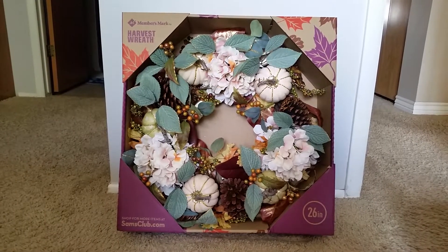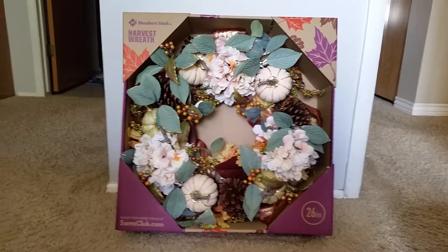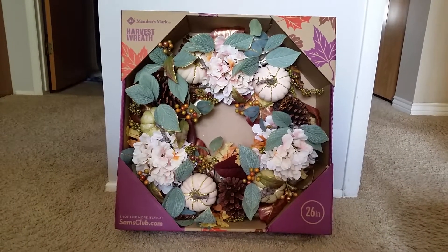Hi and welcome to another video. Today is my last fall video. I've been getting so much fall stuff, so yeah, this is the last video. Any more fall stuff I'll probably get next year.